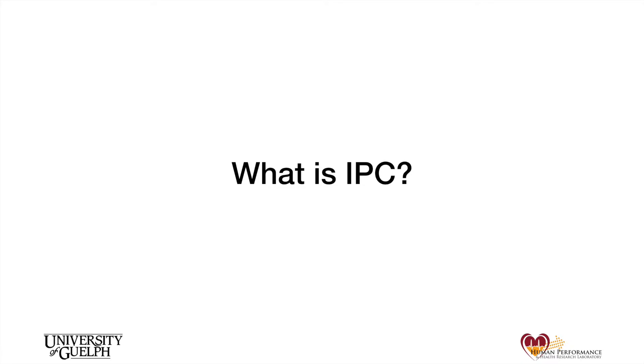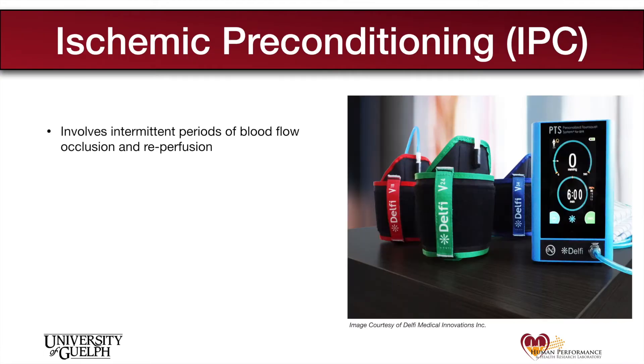Before we begin, we should address the question: what is ischemic preconditioning, or as we might call it, IPC? IPC is a technique that involves intentional intermittent occlusion of blood flow to a limb using blood pressure cuffs. Typically, blood flow will be occluded for three sets of five minutes with five minutes of rest in between sets.